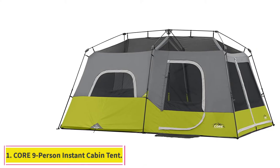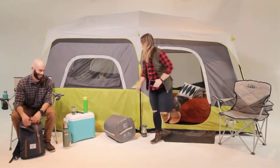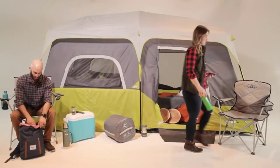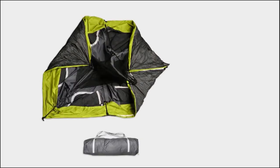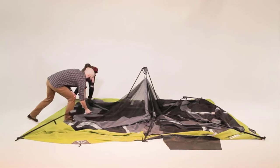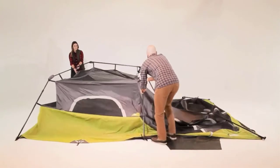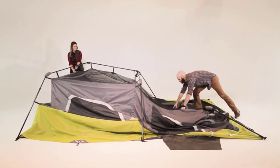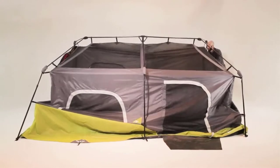Number 1: Core 9-Person Instant Cabin Tent. The first product on our list is arguably the best instant tent on the market today. Coupled with the ability to be set up in a short period, it also comes with several interesting features that make it a top choice. For example, it is a very spacious tent — from our testing, this tent can accommodate up to 9 people comfortably. It comes with several amenities you will not find in a regular tent, including an adjustable ground vent, a water block, and an electrical port.